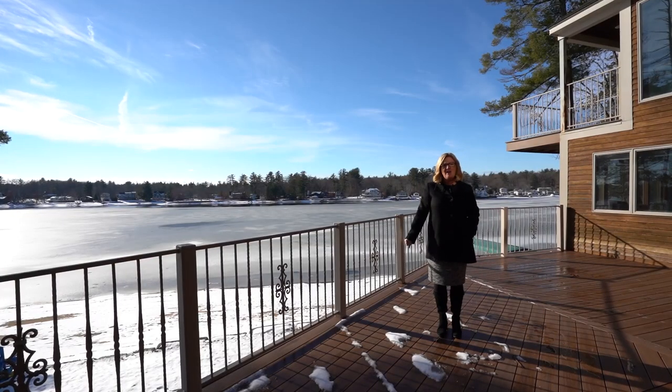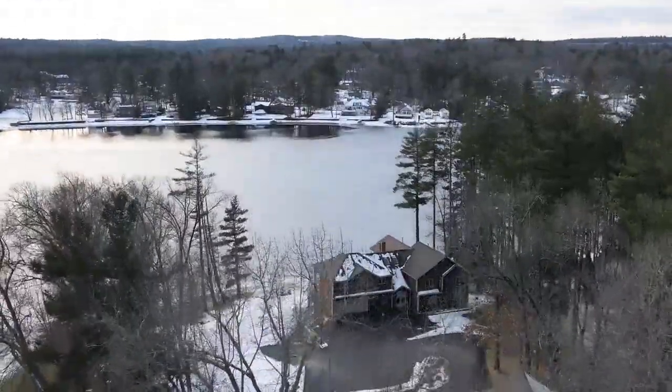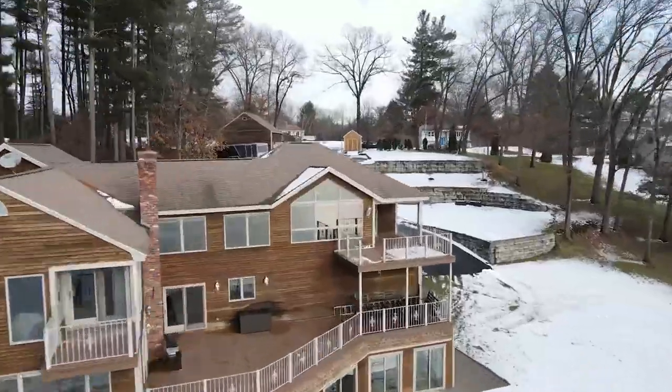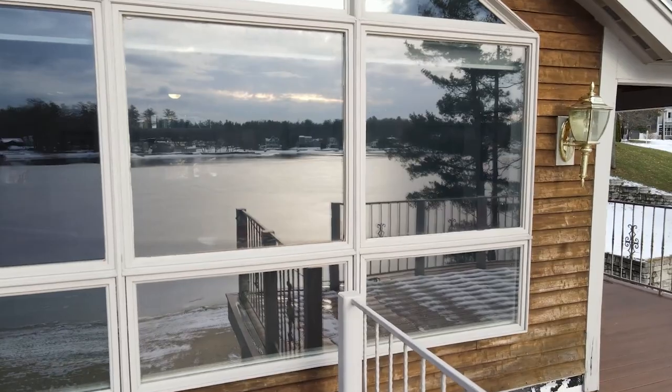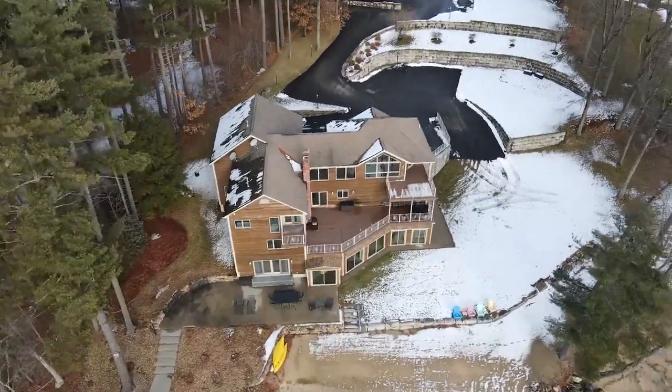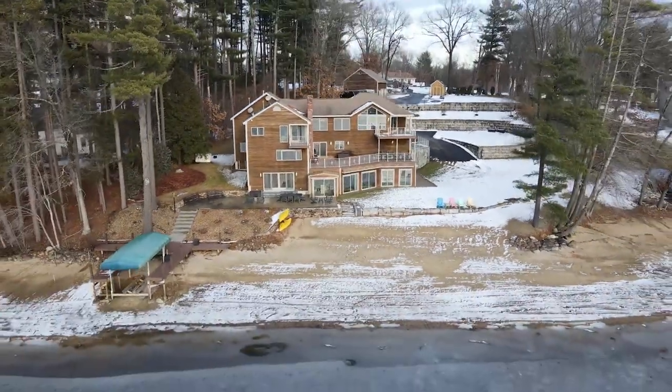Hi and welcome to 12 Arlington Pond Court here in Salem, New Hampshire. This house is located on Arlington Pond which has full recreational use. It also has 250 feet of beautiful beach water frontage.